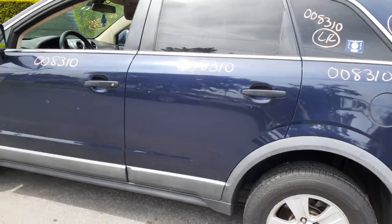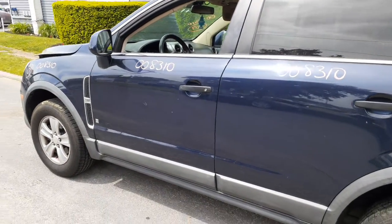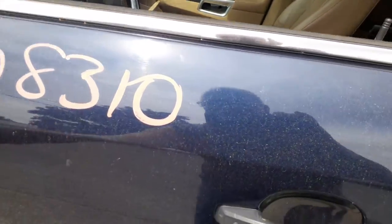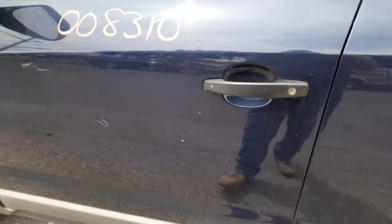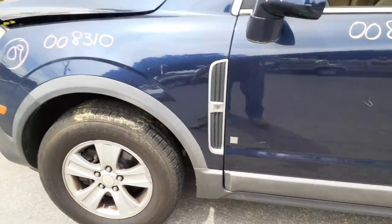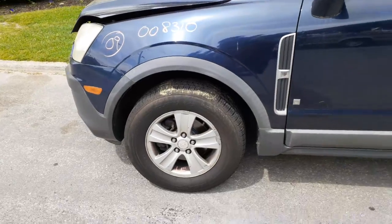The left front door has some dings right across it — right in the character line right here, there's a few of them, about three, eight, and four of them. Not bad, just normal little parking lot dings. There's your left side fender.